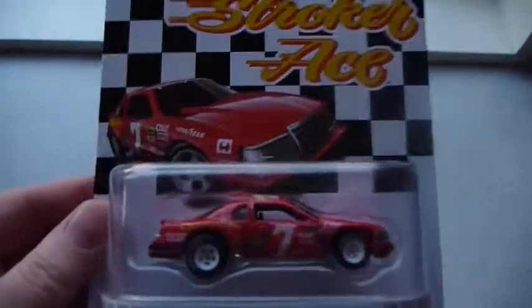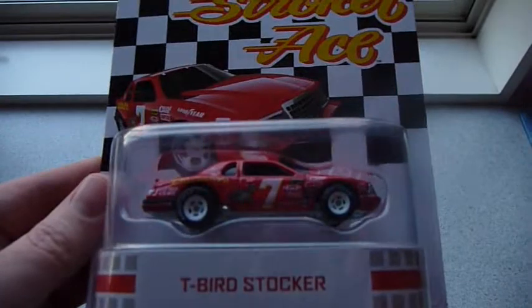I'm just going to leave this sealed for this part of the video because you've all seen these before, nothing special anymore. It included in the case the T-bird stocker.